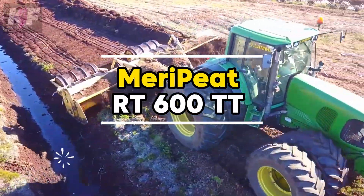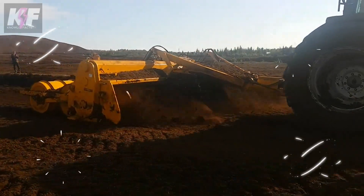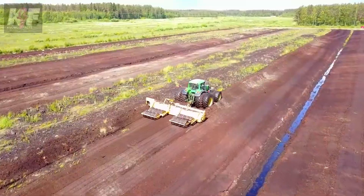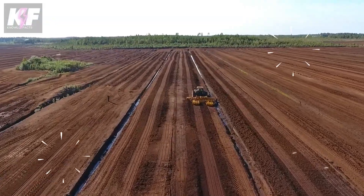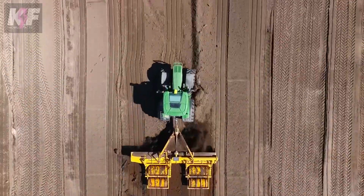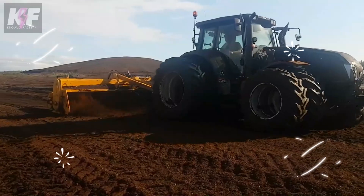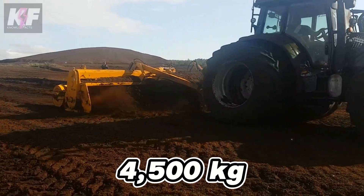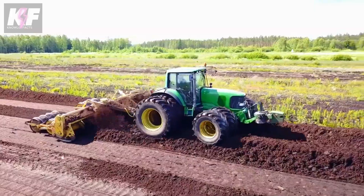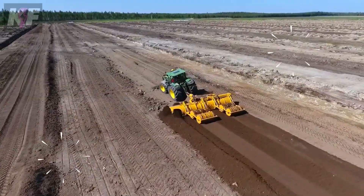The Merri-Pete RT600TT takes on Peatland challenges with a precision-engineered auger, designed specifically for the task of leveling and profiling. This robust machine boasts a generous 6-meter working width paired with a practical 2.5-meter transport width, weighing 4,500 kg. Its heavy-duty design ensures it can navigate Peatland terrain smoothly, achieving accurate results that set the stage for various applications.